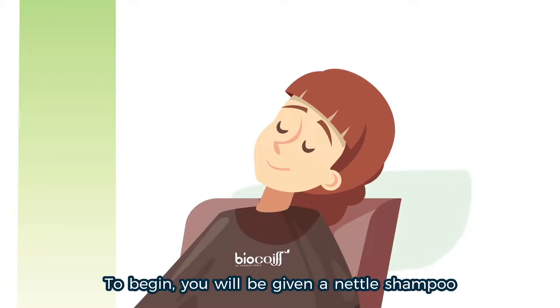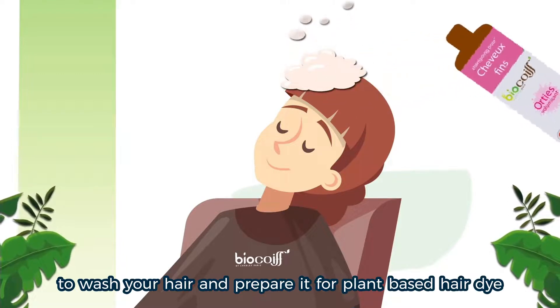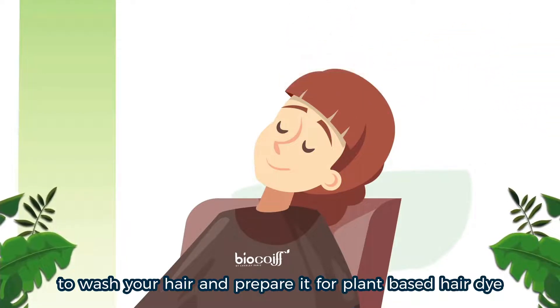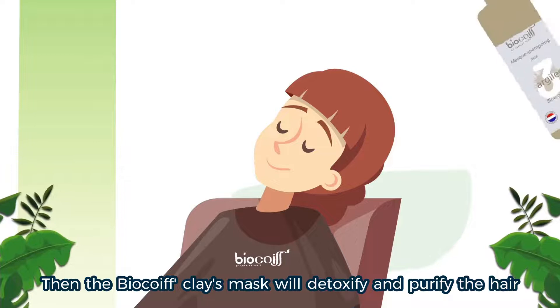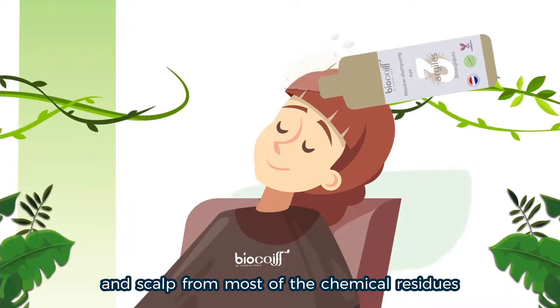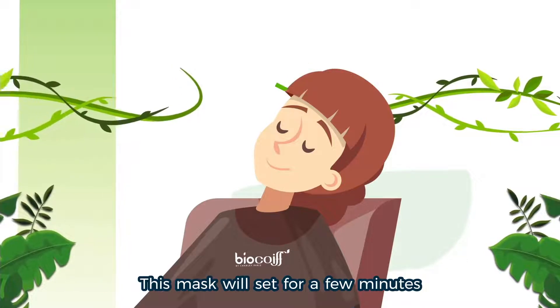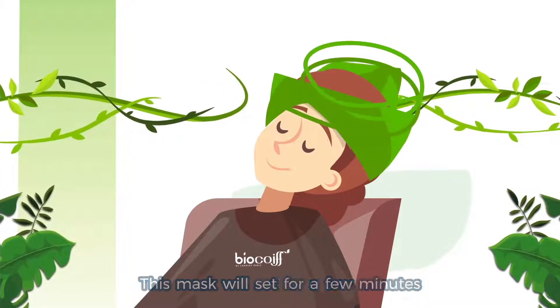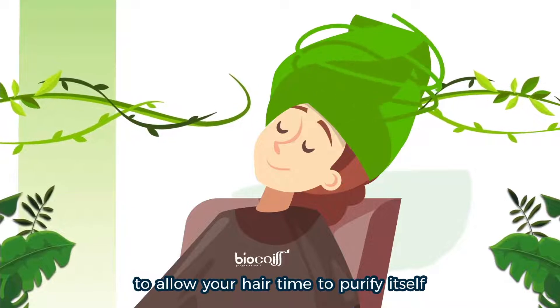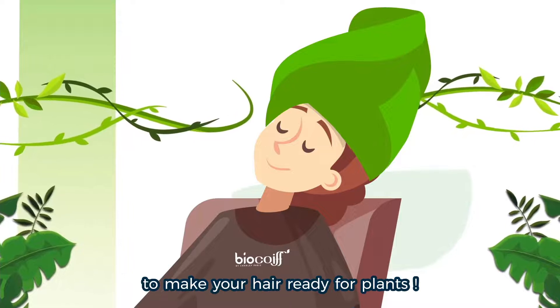To begin, you will be given a nettle shampoo to wash your hair and prepare it for plant-based hair dye. Then the BioCoiffeur's clay mask will detoxify and purify the hair and remove most of the chemical residues. This mask will sit for a few minutes to allow your hair time to purify itself. This shampoo and mask work in synergy to make your hair ready for plants.